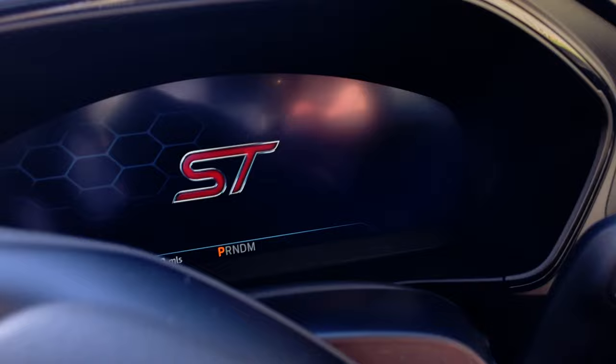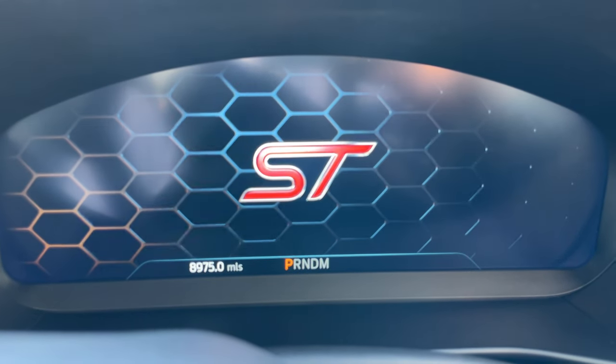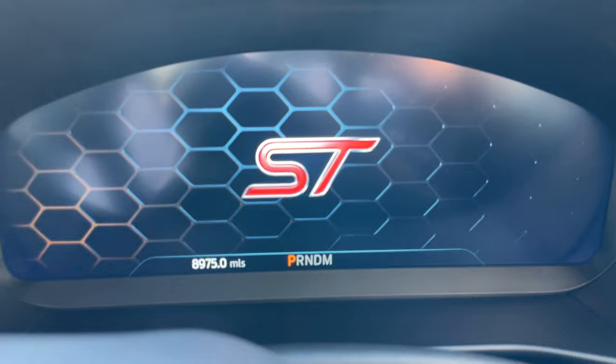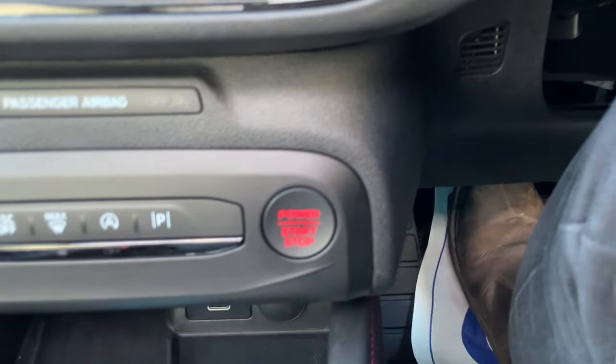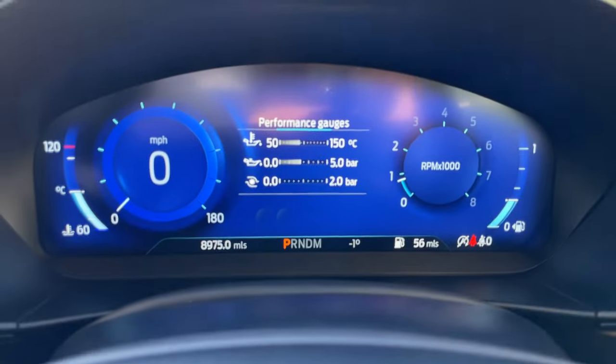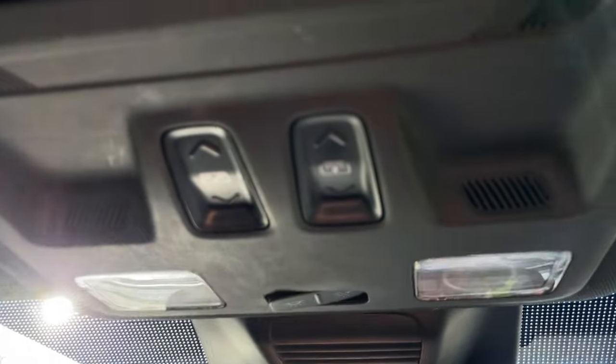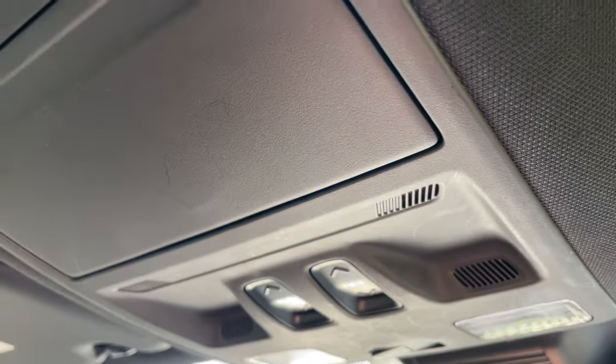Now inside the vehicle, the dashboard is starting up. We have done exactly 8,975 miles. With the key in my pocket, placing your foot on the brake and pressing the power start/stop button wakes up the 2.3-litre EcoBoost engine. Up on the roof, the sunroof controls feature one button on the right for the blind, which stretches all the way along the vehicle, and one on the left to close the sunroof.